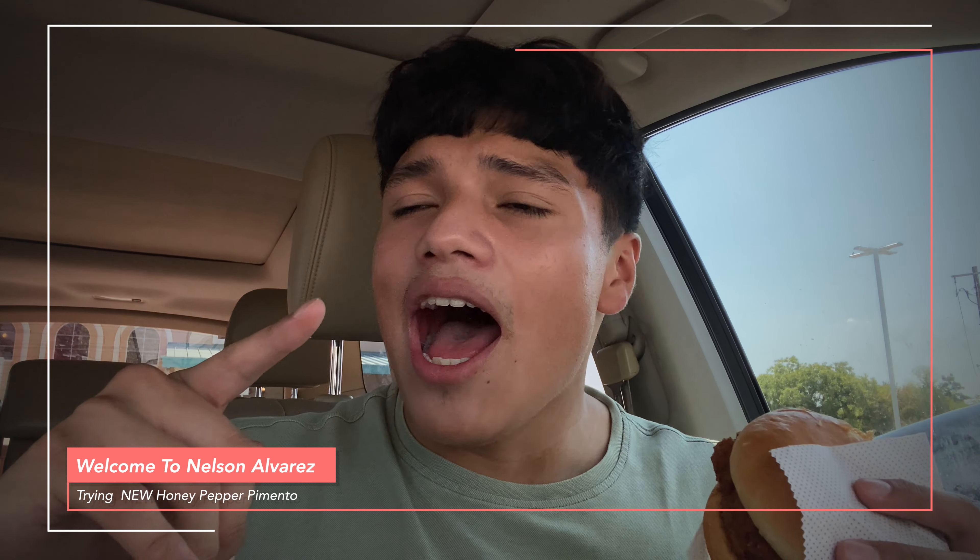What's up you guys, it's me Nelson. Today I got something real special from Chick-fil-A. It's called the Pimento Chicken Sandwich. I've been waiting for this moment for a very long time — the Chick-fil-A Pimento Chicken Sandwich. They recently just dropped this out.